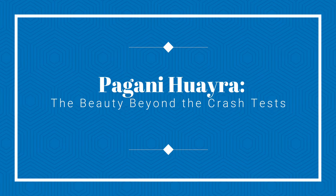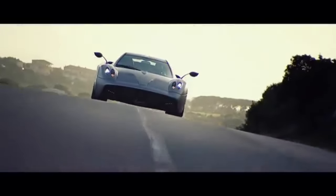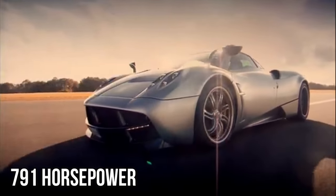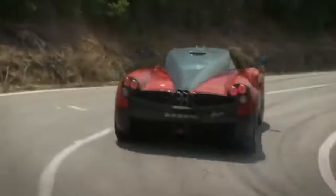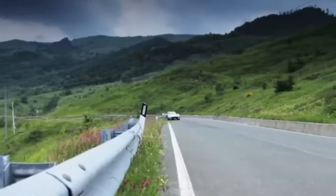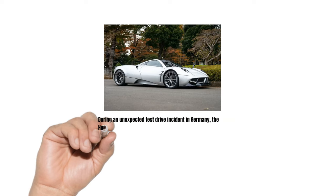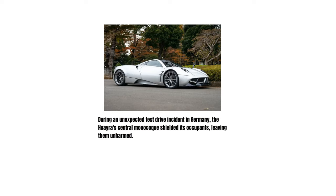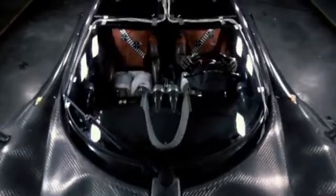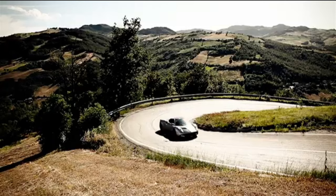Pagani Huayra — beauty beyond the crash tests. The Pagani Huayra is a car that's more art than automobile, with its mesmerizing design and a V12 engine churning out 791 horsepower. It hasn't been officially crash tested, yet Pagani gave us a real-world demonstration of its prowess: during an unexpected test drive incident in Germany, the Huayra's central monocoque shielded its occupants, leaving them unharmed. An online crash test video also shows its resilience in frontal impacts — the Huayra is not just a pretty face; it's a fortress masquerading as a supercar.